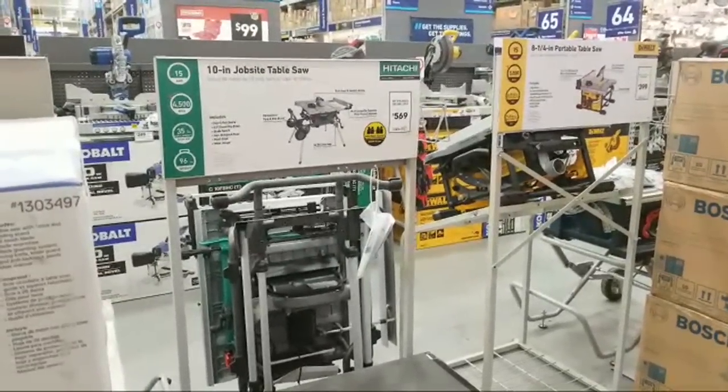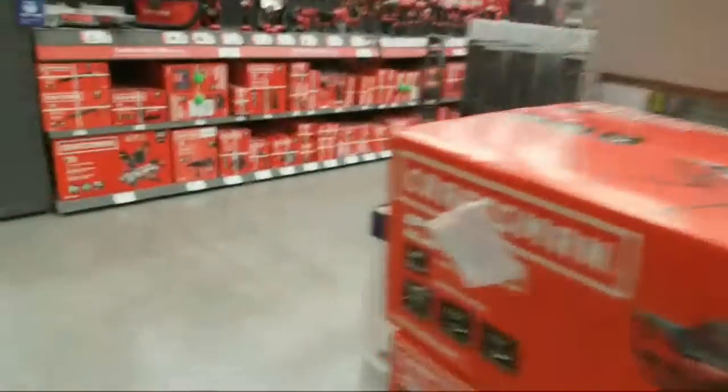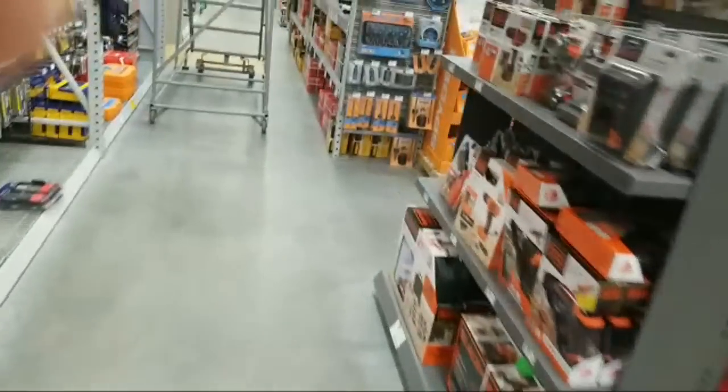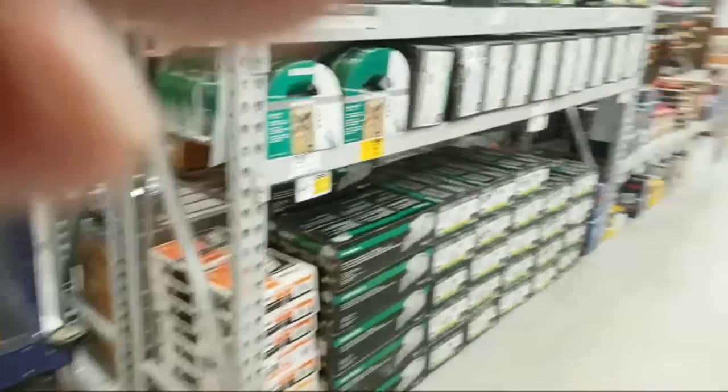Someone's asking about deals on the Cobalt 24-volt right-angle impact ratchet in the three-eighths — we were just right over there. Let me see where they have that because I'm not really familiar with this store — I think I was in here once last year. This aisle here looks like all their corded stuff.